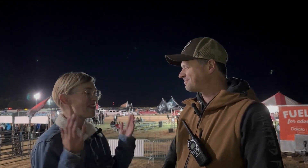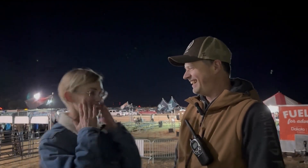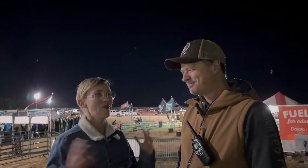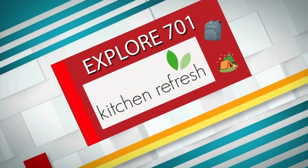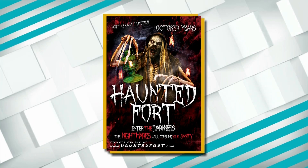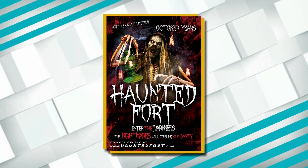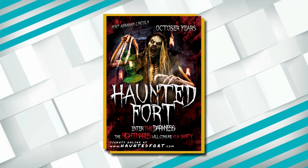Well Matt, thank you so much — this was amazing. I can't stop smiling. You're scared, but it's fun and you're laughing — it's just a whole mix of emotions. Back to you in studio. This has been Explore 701 brought to you by Kitchen Refresh. Tomorrow is closing night at the Haunted Fort featuring Darkness Unleashed, where the lights are off and you go through with a glow stick — details are on your screen. That's for the people who really, really want to get scared.